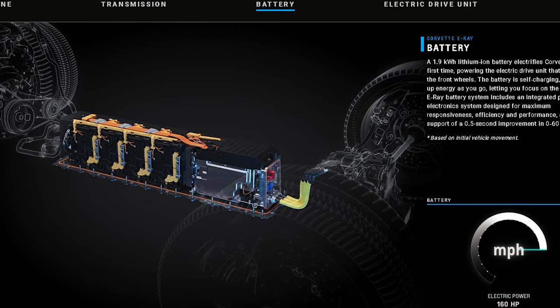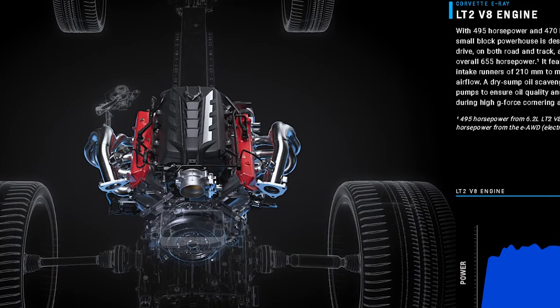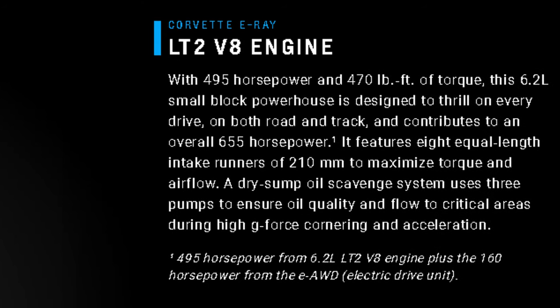Why is it a hybrid and not a full-blown electric vehicle? The EV part of the E-Ray comes from the holy matrimony of the 1.9 kilowatt-hour battery and electric motor with a 6.2-liter naturally aspirated LT2 V8. The E-Ray still has a potent V8, and that gives you 495 horsepower and 570 pound-feet of torque.